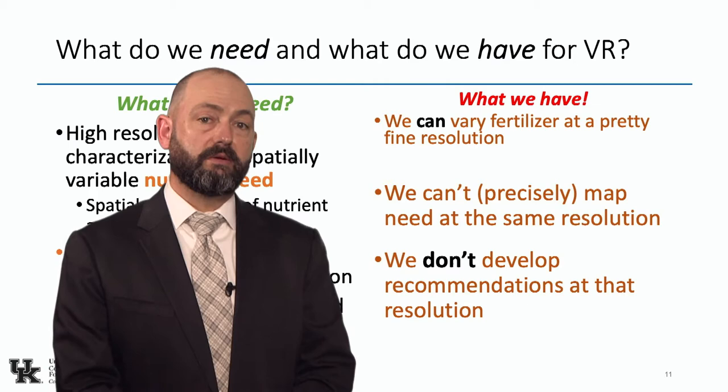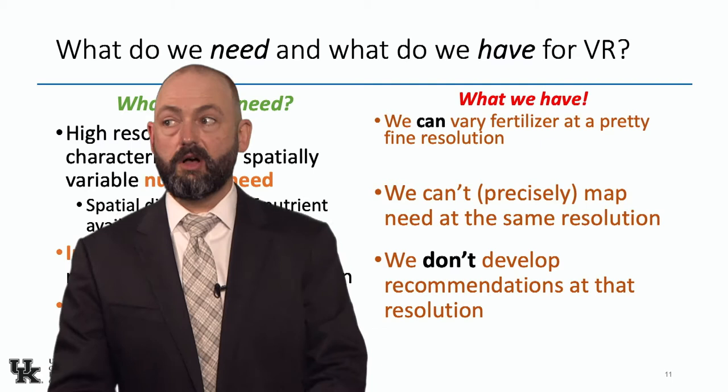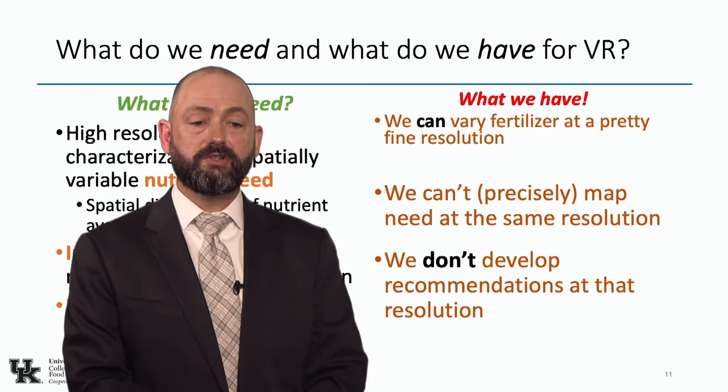I'm going to break down what I mean by our inability to map nutrient need. We're all doing grid sampling, we've all seen those maps, and we're all getting variable rate recommendations from our consultants. But what's the basis?